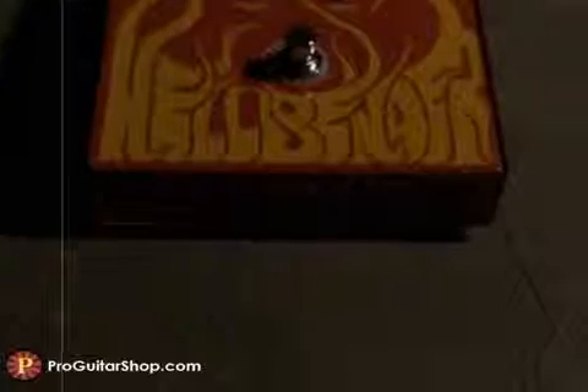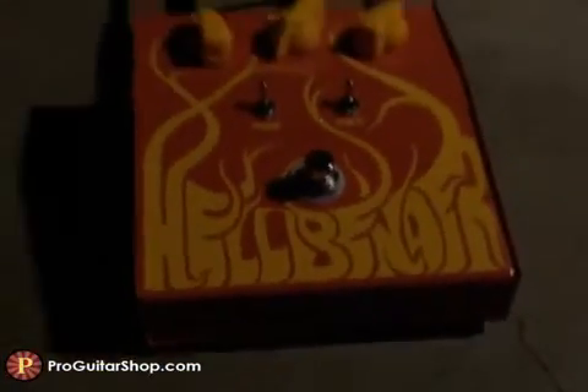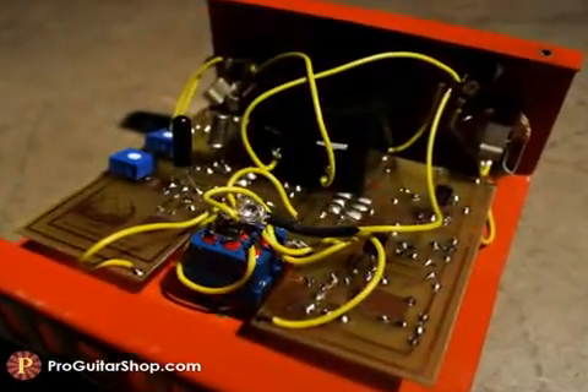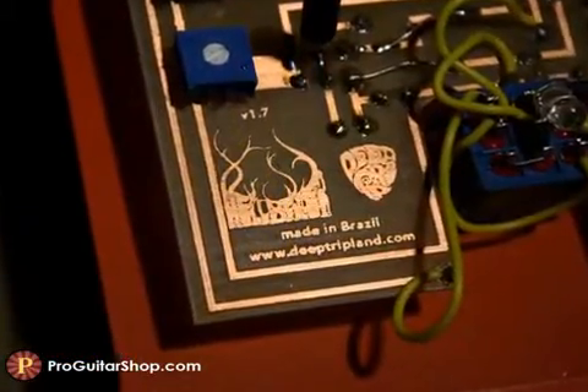Welcome to ProGuitarShop.com. We're checking out the Hellbender Fuzz from Deep Trip. The Hellbender can produce that unmistakable howl and singing sustain that the Color Sound Tonebender Mark II was kicking out in the 60s. It's loaded with three matched germanium transistors, which are known for their warm tone and creamy compression.